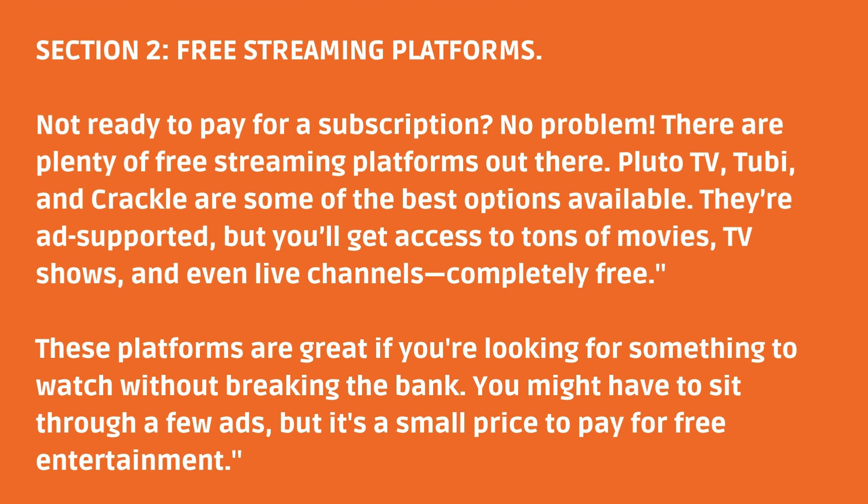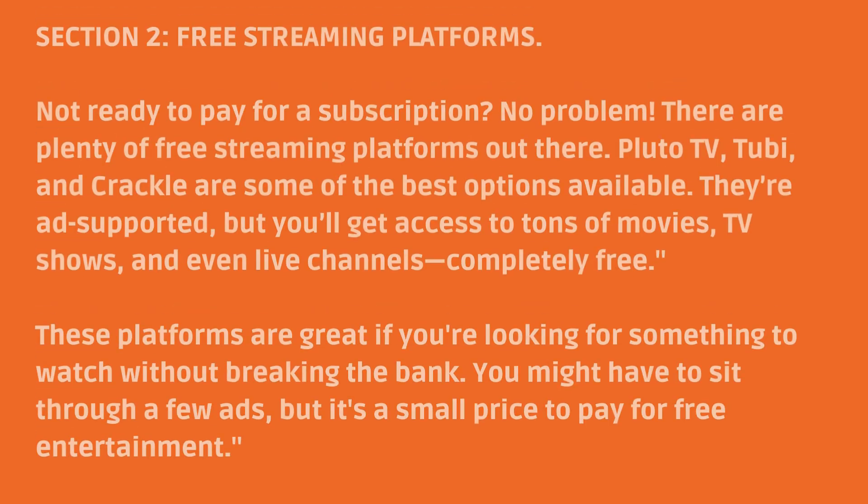Section 2: Free Streaming Platforms. Not ready to pay for a subscription? No problem. There are plenty of free streaming platforms out there. Pluto TV, Tubi, and Crackle are some of the best options available. They're ad-supported, but you'll get access to tons of movies, TV shows, and even live channels — completely free. These platforms are great if you're looking for something to watch without breaking the bank. You might have to sit through a few ads, but it's a small price to pay for free entertainment.